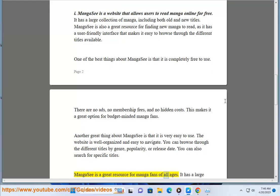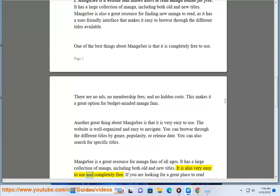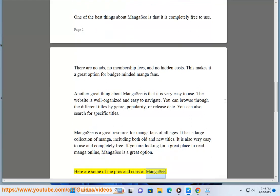MangaC is a great resource for manga fans of all ages. It has a large collection of manga, including both old and new titles. It is also very easy to use and completely free. If you are looking for a great place to read manga online, MangaC is a great option. Here are some of the pros and cons of MangaC.